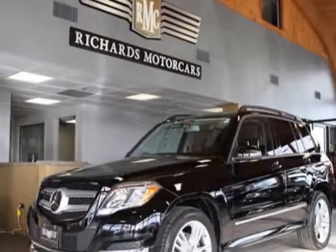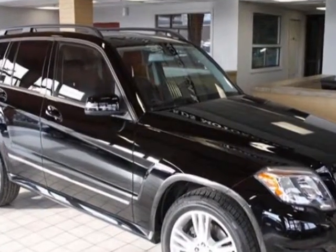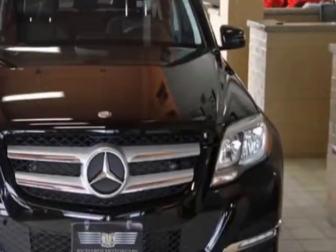Come take a look at this 2013 Mercedes-Benz GLK class. Carfax has certified this GLK class as having one owner. This GLK class has just under 16,000 miles.